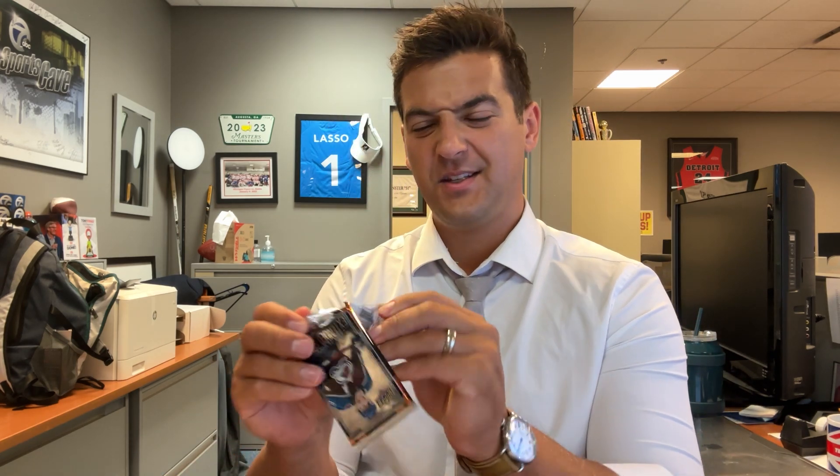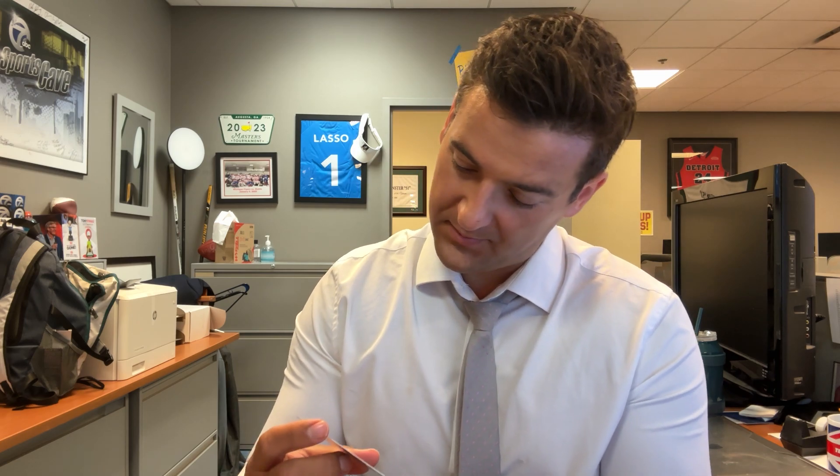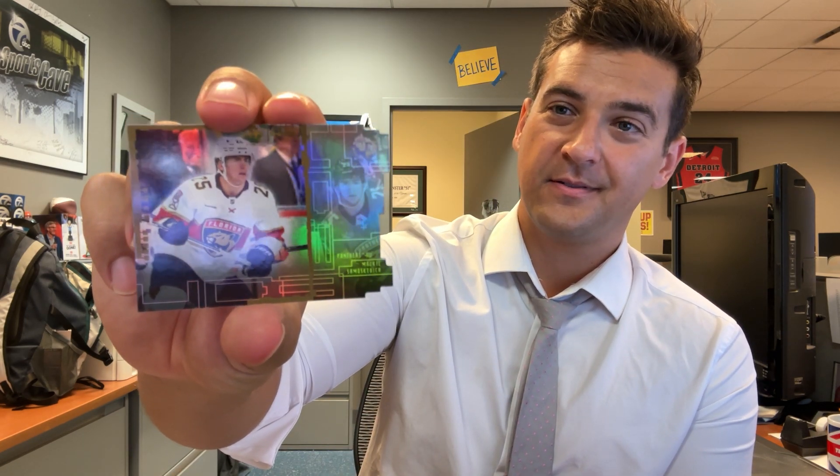Last one — smells like a one-of-one, but every box to me smells like a one-of-one. This one's not that — Samusevich. Steven Lorentz — there's our outburst.